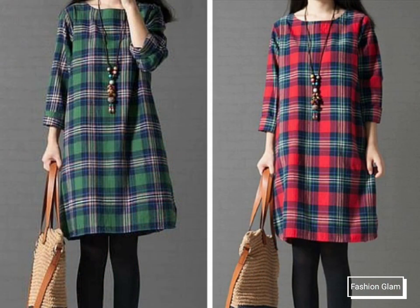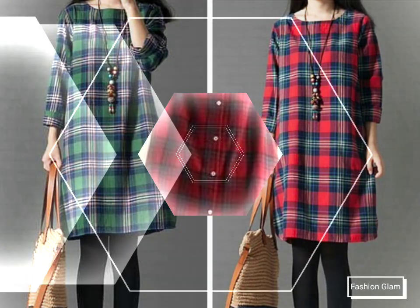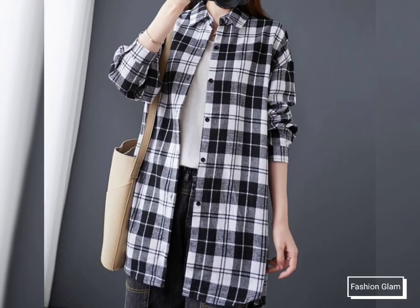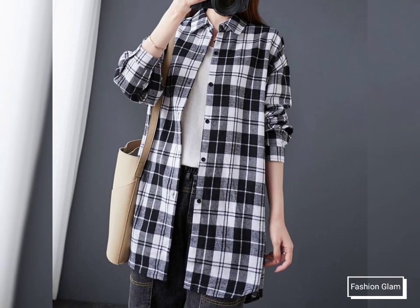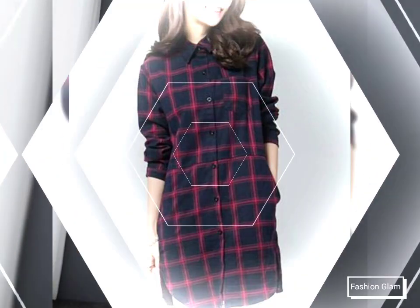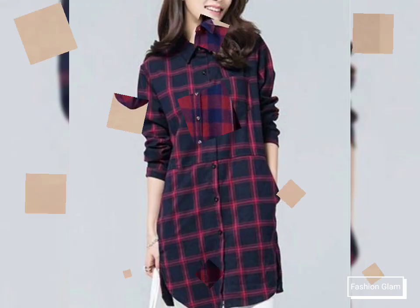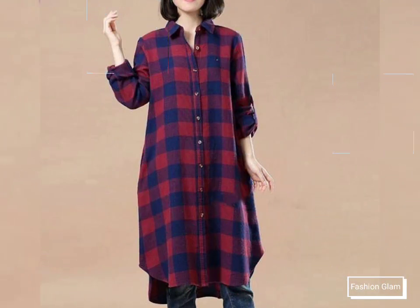I hope guys that you are going to love this awesome and beautiful collection. I hope that you love this stylish and different types of button down front open long sleeves checked print long line shirts and tunic top shirts design ideas. You will get many more ideas and suggestions from this video.